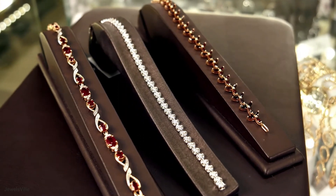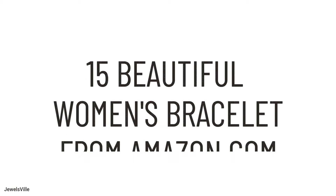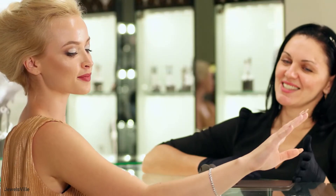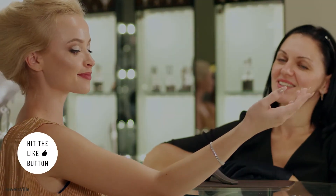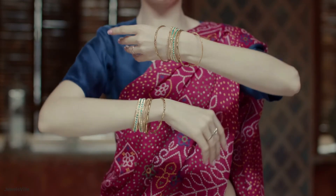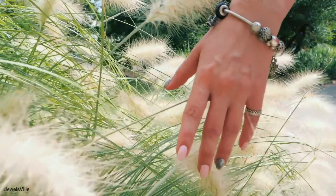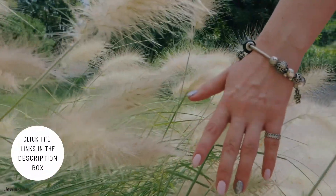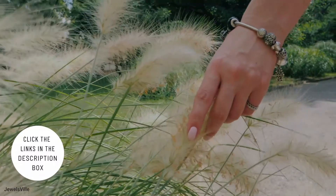In today's video, we will show you 15 Beautiful Women's Bracelets from Amazon.com. These vary in styles perfect for different tastes, so this list is in no particular order. We try to provide you a wide range of accessories to give you various options. The direct links to these items are found in the description box below for your convenience. So, let's start!